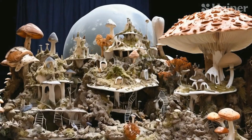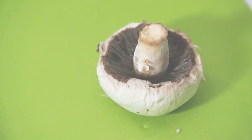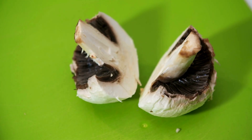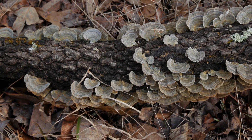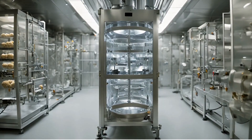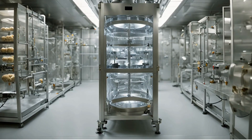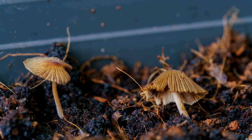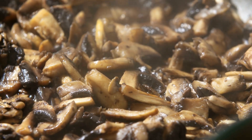But fungi aren't just for building — they can also be a vital source of nutrition. Fungi are packed with essential nutrients, including proteins, vitamins, and minerals. They offer a sustainable food source that requires minimal resources compared to traditional crops. Growing fungi in space involves using growth chambers or bioreactors to create optimal conditions. And here's the cool part: fungi can even feed on organic waste, turning potential trash into nutritious food.